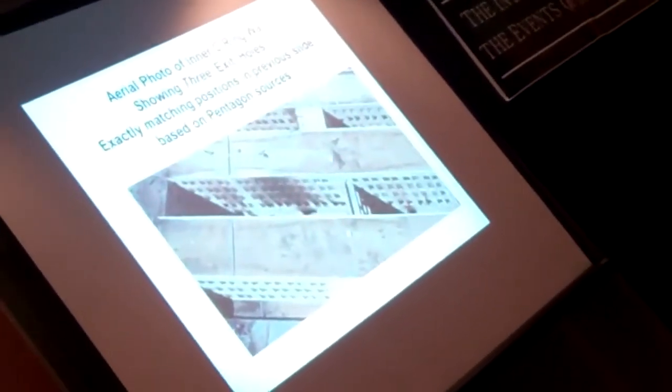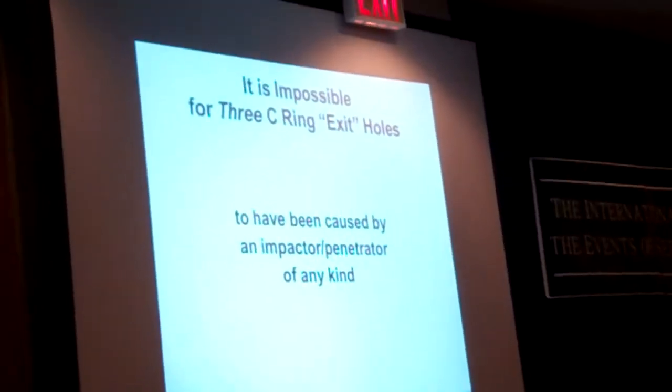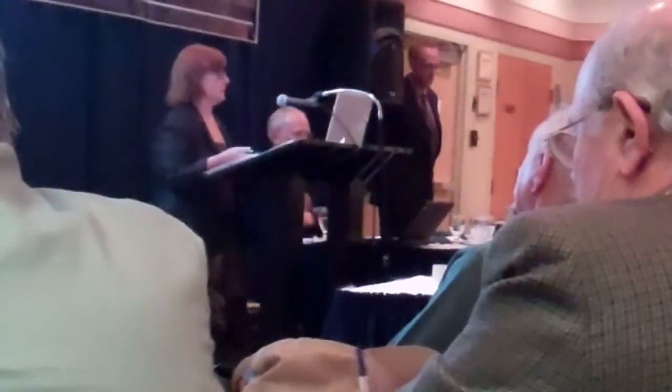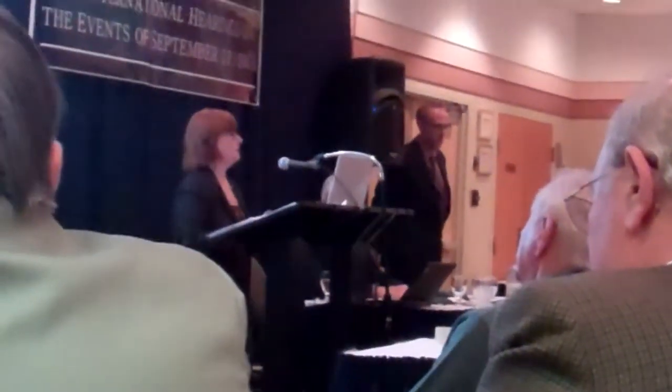It is impossible for there to have been three C-ring exit holes caused by any kind of impactor or penetrator, regardless of what it was. Now, eyewitnesses to inside explosions in the outer three rings of the Pentagon — starting with the outside E-ring, which the official story says was a plane impact. April Gallop is a very famous witness, and I have done a two-hour under-oath videotaped interview with her.